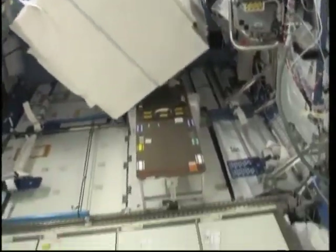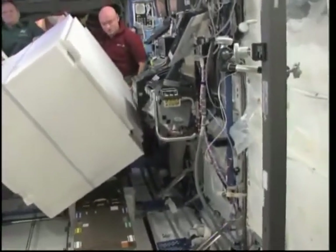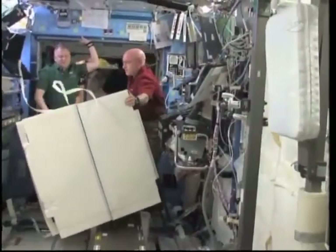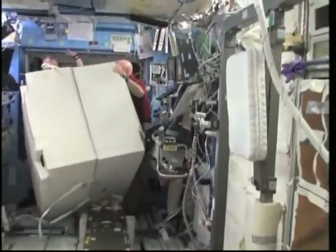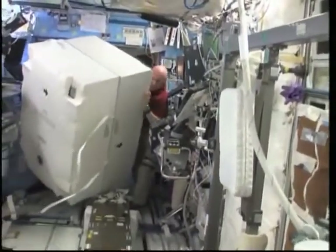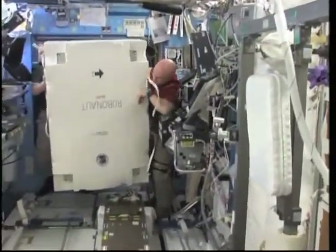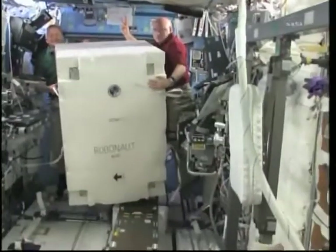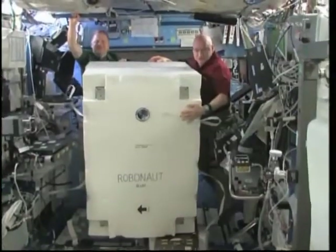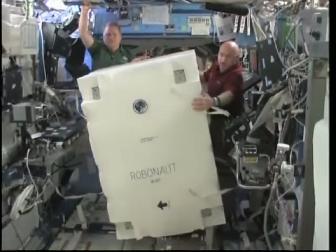Let's rotate and show Robonaut. He's coming in now. It's backwards — upside down, of course. Robonaut's not going to be happy if he knows you're doing that. Now it looks like a big refrigerator — well, it sort of does look like a big refrigerator.